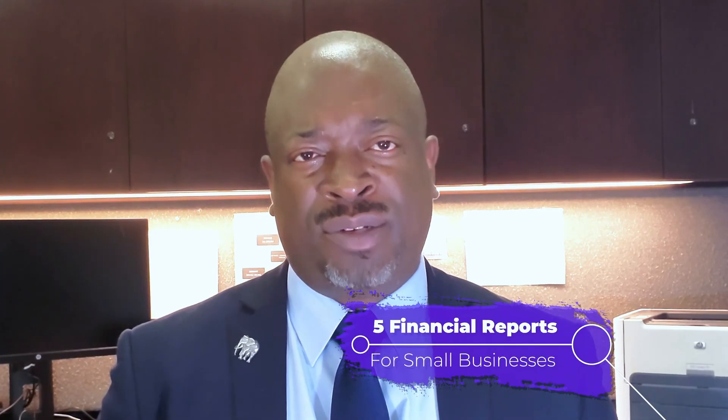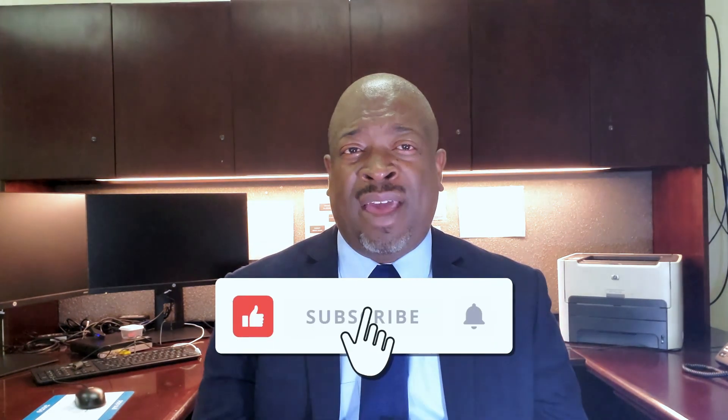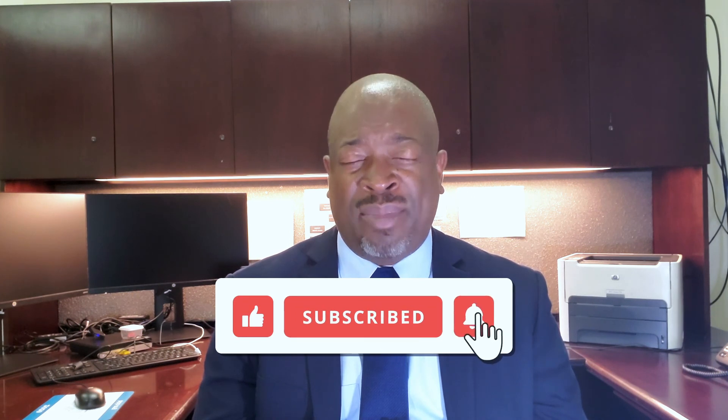So those are the five reports that every small business owner should monitor on a regular basis. I hope this lesson has been helpful to you. If it has, please give me a thumbs up, hit that subscribe button, and click the notification bell so you can be notified each week as I upload new business-related content. As always, I look forward to seeing you in the good life.